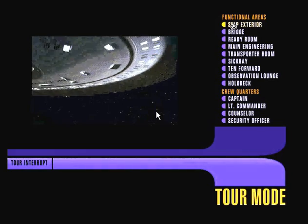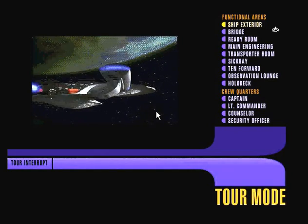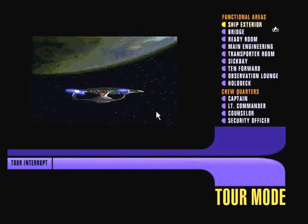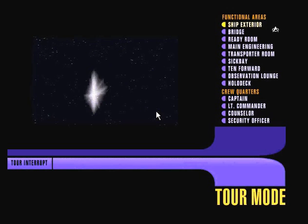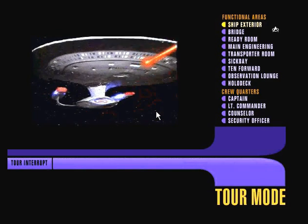You're looking at Starfleet's flagship vessel, the Galaxy-class Starship USS Enterprise, registration number NCC-1701-D. Incorporating the latest developments in warp field theory, sensor capabilities, and defensive systems, this ship represents the United Federation of Planets' greatest technological achievement.